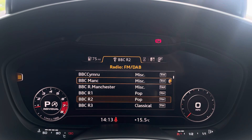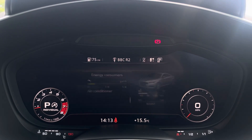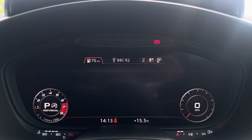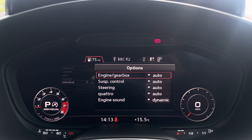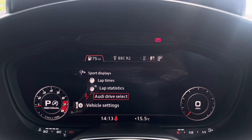We also have the multimedia interface which provides you with the FM and DAB radio stations. The car settings feature the Audi drive select which allows you to adjust from efficiency up to dynamic, and you can also individually adjust a numerous amount of settings from comfort, auto and dynamic.